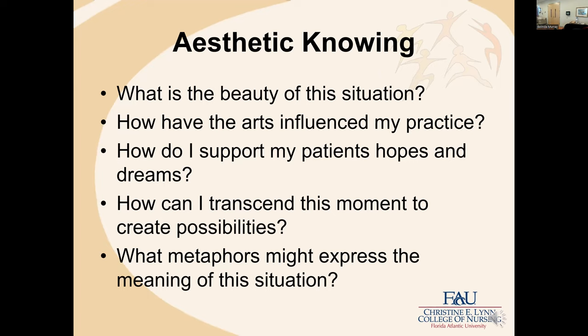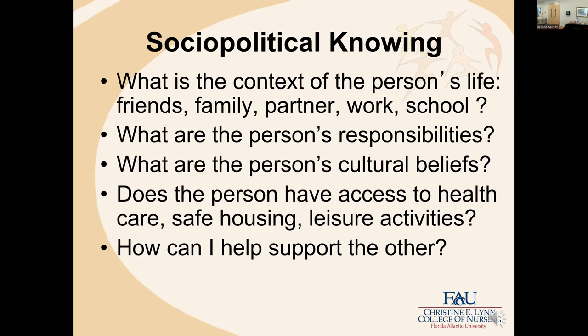Aesthetic knowing asks: what is the beauty of this situation? How have the arts influenced my practice? How do I support my patients' hopes and dreams? How can I transcend this moment to create possibilities? And what metaphors might express the meaning of this situation? It's always a lot of fun to listen as students work with metaphors in trying to tease out their knowing of a particular nursing situation.